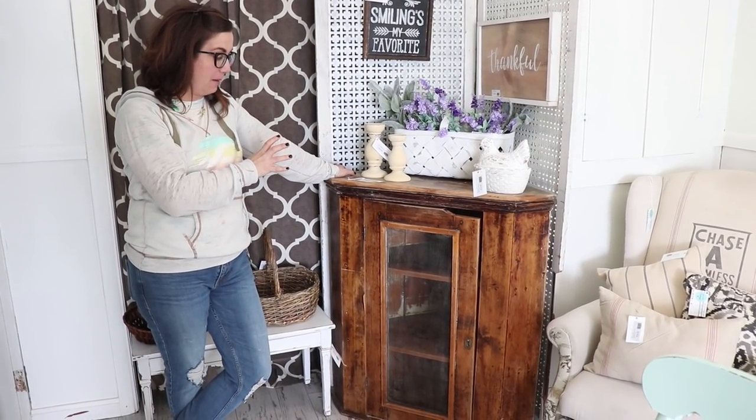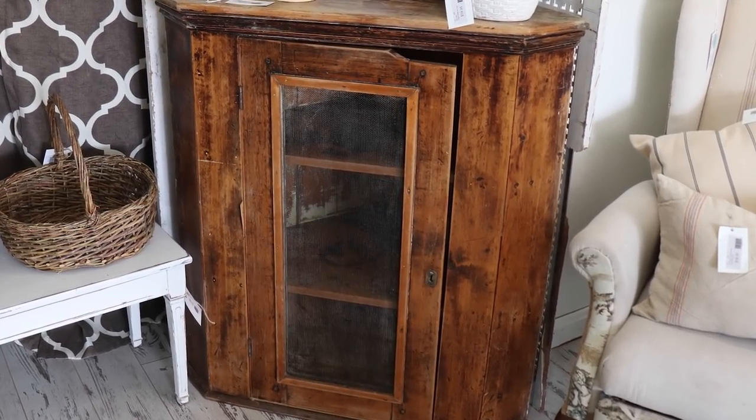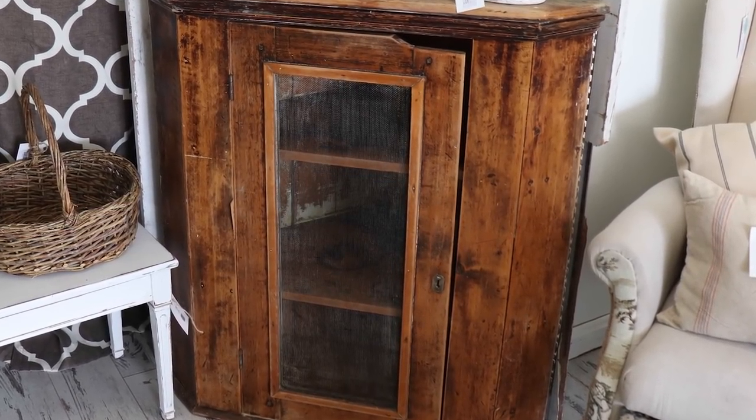Proof positive that we don't paint everything. This was a primitive cabinet that I found — all I did was give it a good scrubbing and I'm leaving it exactly the way it is. It gives a little bit of a rest from the painted furniture, and that's also the reason why I don't paint all of my baskets — the natural wood baskets do the same thing. They just give you a rest from the painted furniture.